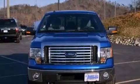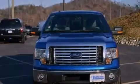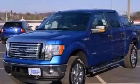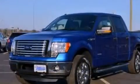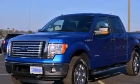Its top features and packages include a convenience package, a double wishbone independent front suspension, power adjustable driver pedals, alloy wheels, and traction control and stability control systems.